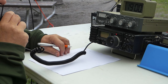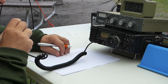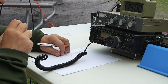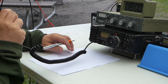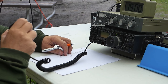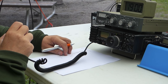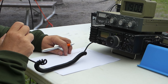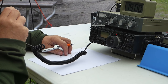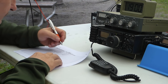Continuing Field Day operations with VE3TWM working stations including W1AQ and others. Exchanging serial exchanges 1 Bravo Golf Tango Alpha with contacts in various sections including Rhode Island and New Hampshire. Good luck wishes and 73s exchanged on each contact.